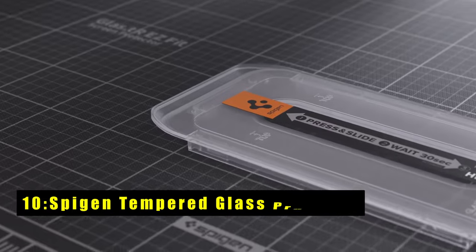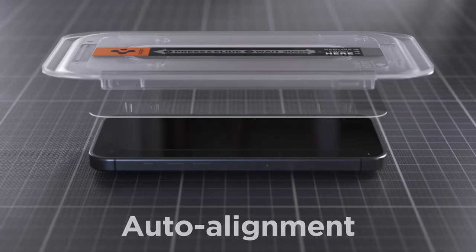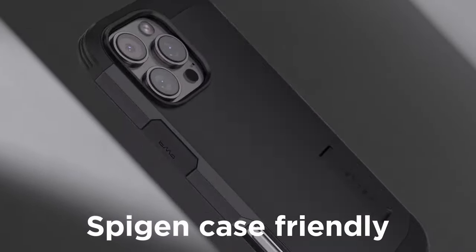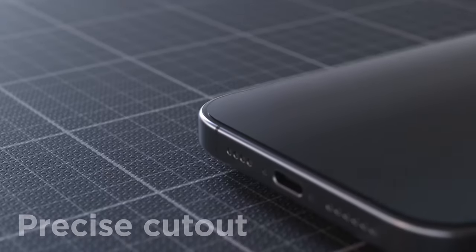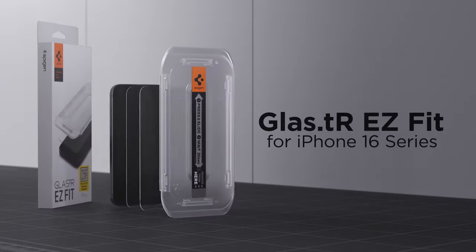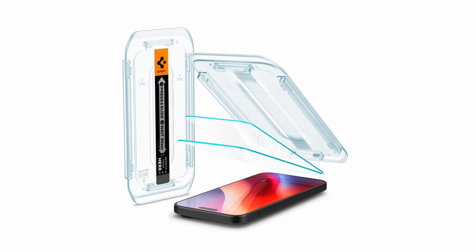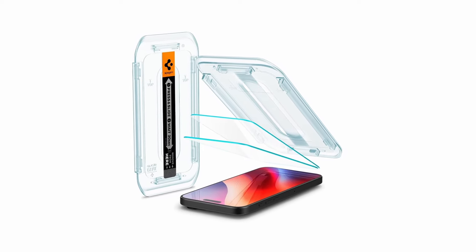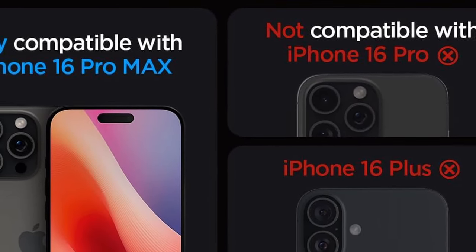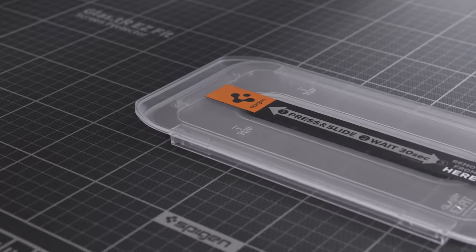At number 10 is the Spigen Tempered Glass screen protector. The Spigen Tempered Glass screen protector offers superior protection for your iPhone 16 Pro Max's display. Made from high-quality tempered glass, it safeguards against scratches and daily drops while maintaining crystal clear clarity. The easy installation process and included kit ensure a hassle-free application. With its fast and responsive touch sensitivity, this screen protector preserves the original iPhone experience and is a reliable choice for protecting your screen.